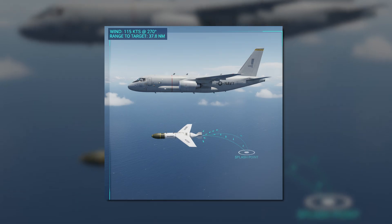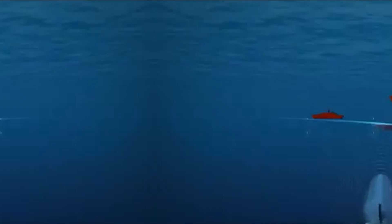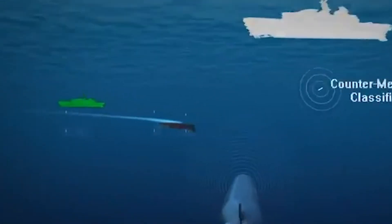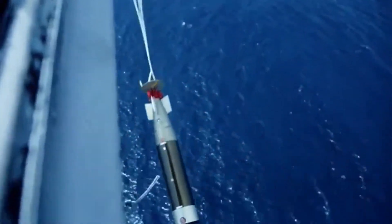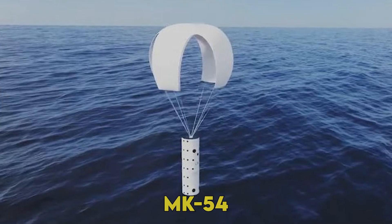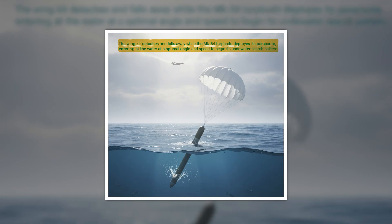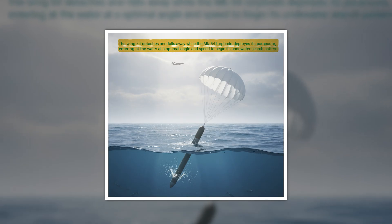The real magic happens in the final moments. As the torpedo approaches its programmed splash point, calculated by the P-8's mission computer based on sonobuoy data, a separation mechanism activates. The wing kit detaches and falls away, while the Mark 54 torpedo deploys its parachute, entering the water at the optimal angle and speed to begin its underwater search pattern.